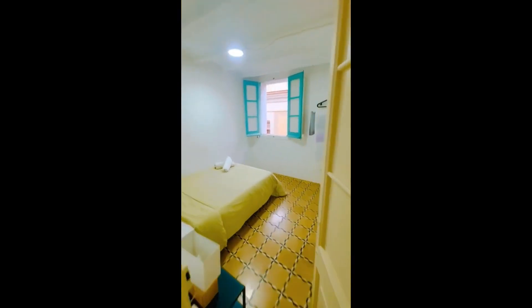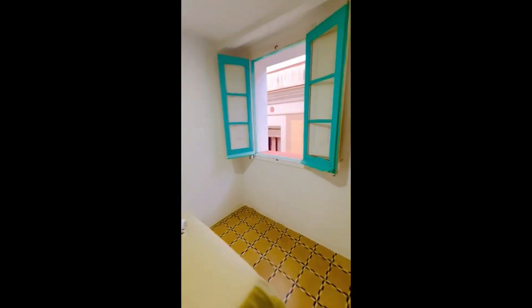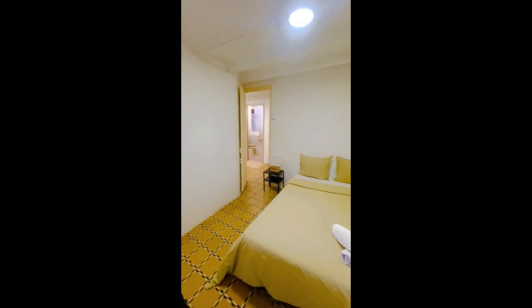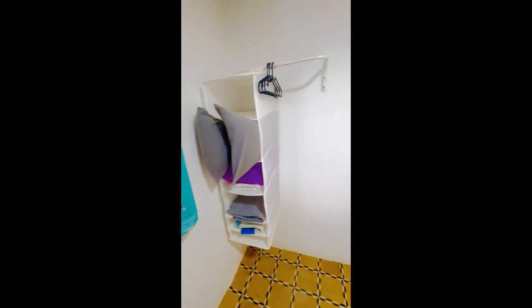Then you have the bedroom right here and there's the bed. The tables are provided and are right there. We have the window with the same view and this is basically the whole view of the bedroom. On the left side you have a built-in area with hangers and a couple of shelves.